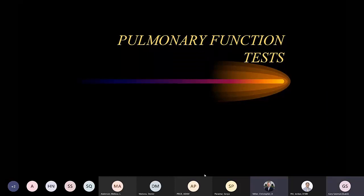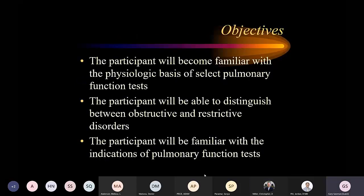Thanks for the introduction. We're going to talk about pulmonary function tests. By the end of this, you should be familiar with the physiological basics of PFTs, be able to distinguish between obstructive and restrictive, and be familiar with the indications. When you're working with me in clinic, there'll be plenty of practice in reading PFTs.